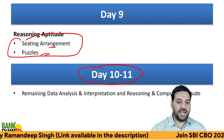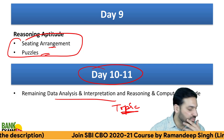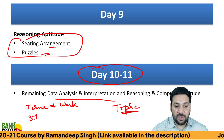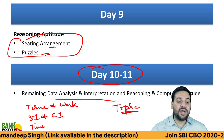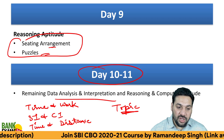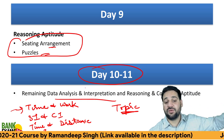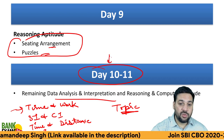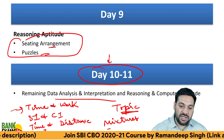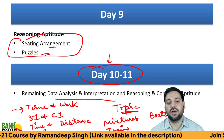Days 10 and 11 are for remaining Data Interpretation topics, reasoning, and quantitative aptitude. I know it's difficult to do everything in two days, but cover time and work, time speed and distance, simple and compound interest, problems on trains, boats and streams, and mixtures and allegations. Just do 10 questions each. I'm giving you two extra days for these remaining topics — don't spend a whole day on just one topic.